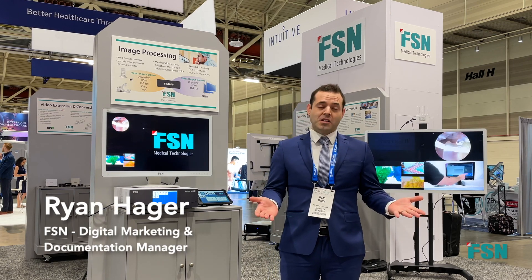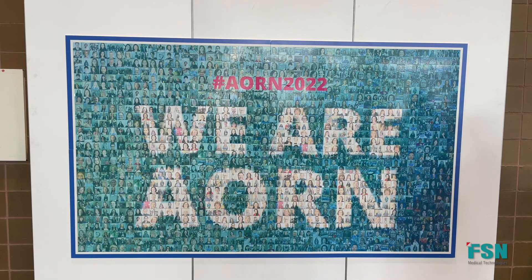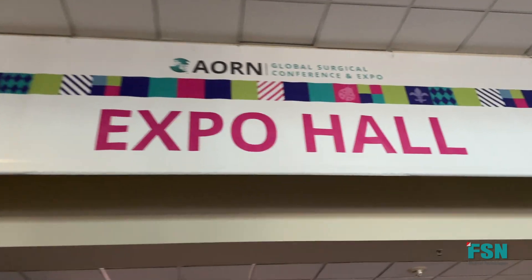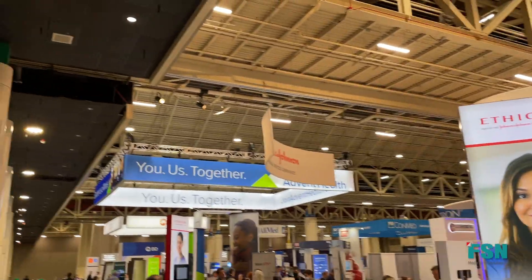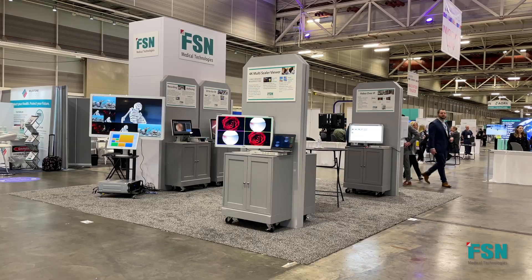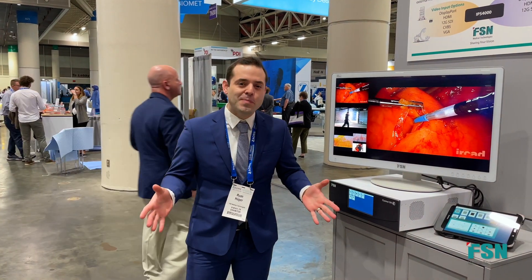FSN at AORN, showcasing some exciting new medical video products. Welcome to the booth — you are now in the booth.